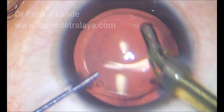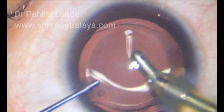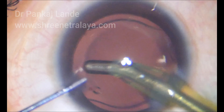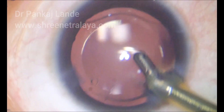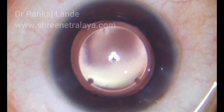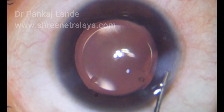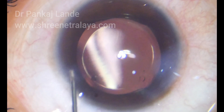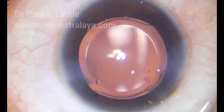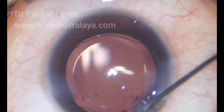You can see how comfortably the IOL sits in the sulcus. The anterior chamber is formed with BSS and intracameral antibiotic is injected. That concludes this short procedure which can correct your vision for your lifetime. Hope this video is helpful to you. Do subscribe to the YouTube channel Dr. Pankaj Landai for more such videos. Thank you and good day.